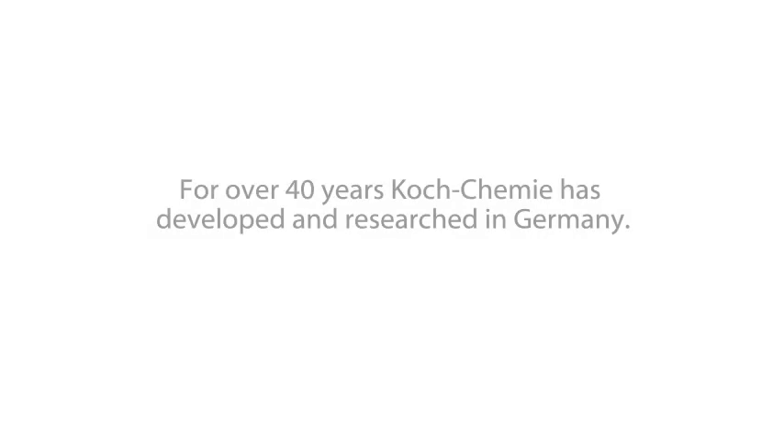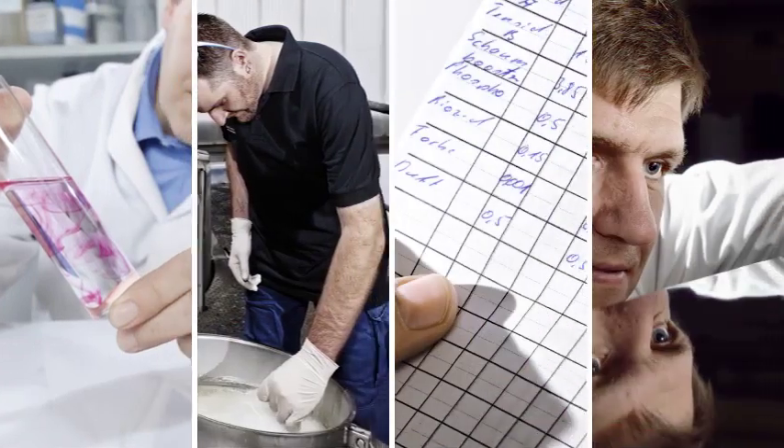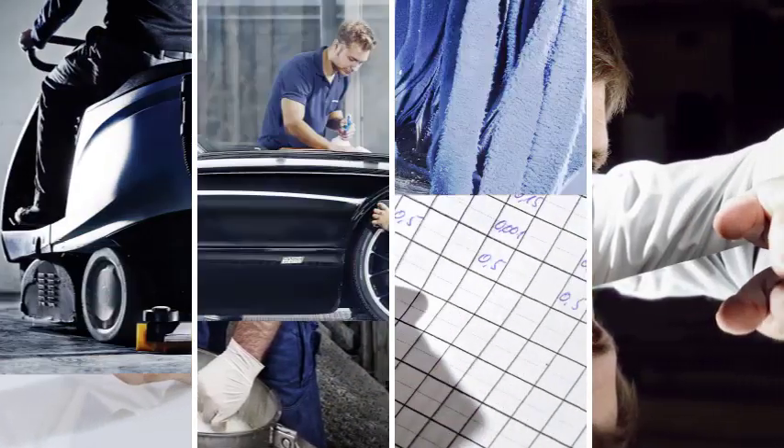For over 40 years, Koch Chemie has developed and researched in Germany. A tradition distinguished by constant improvement and a love for detail.